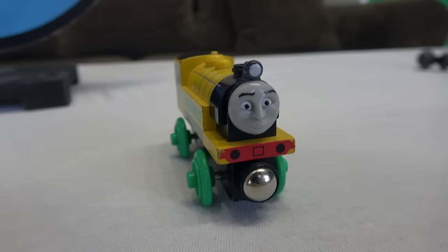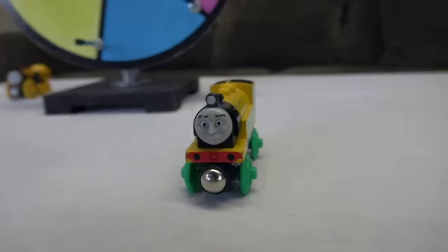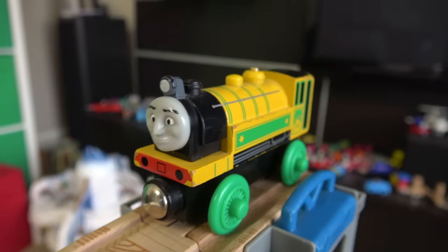Final engine of the second round — Victor comes to Sodor. He will decide whether or not we have a third round! If he makes it, we're going on! If not, then we have a winner! No pressure Victor, but there's a lot on the line, my friend!